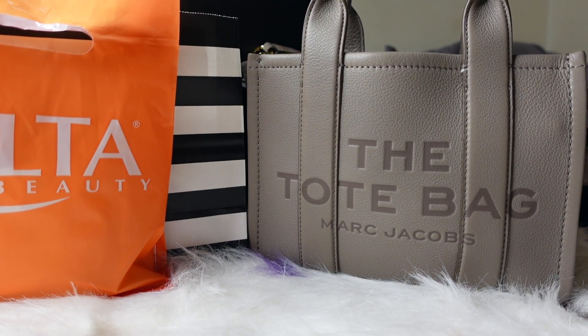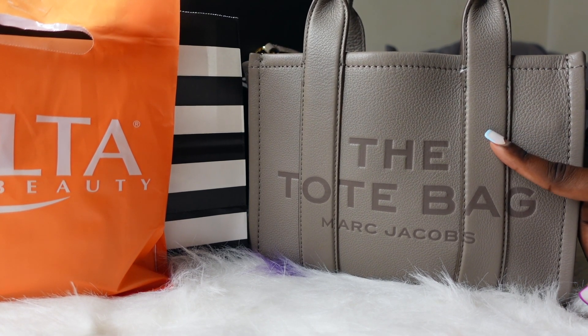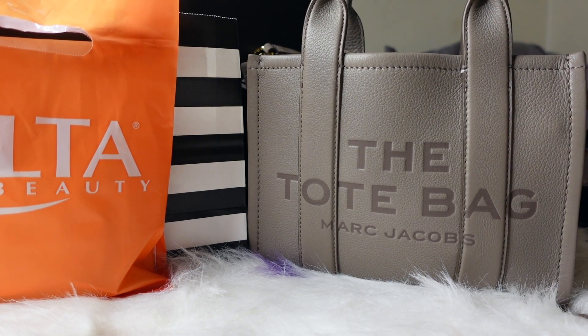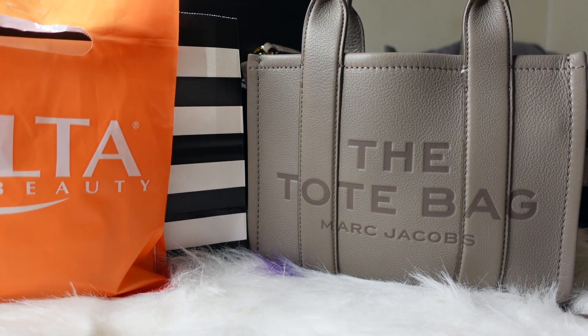Hey YouTube, I'm back with another what's in my purse video. Today I'm going to be showing you guys what's in my Marc Jacobs tote bag — this is the mini Marc Jacobs tote bag in the color cement. I did a little shopping earlier at Ulta, Sephora, and MAC, and I'm going to be doing a little haul at the end of the video, so stay tuned if you want to see that.